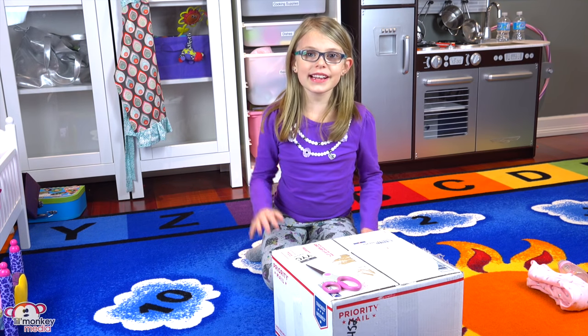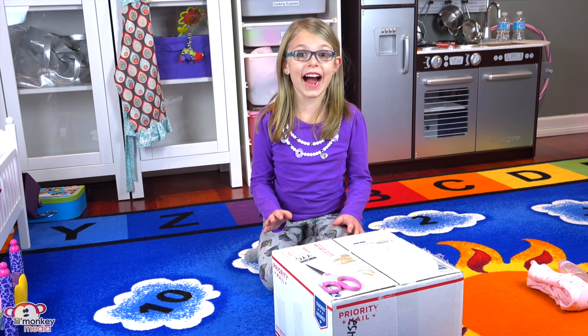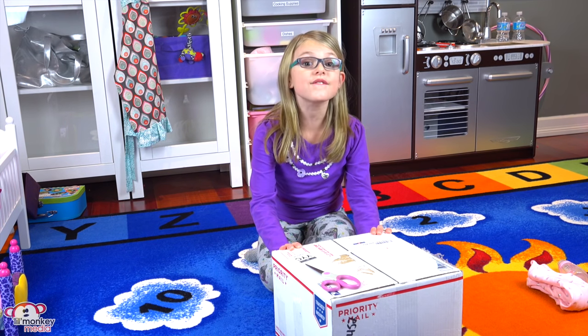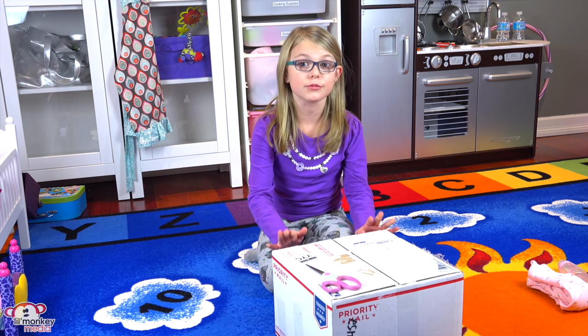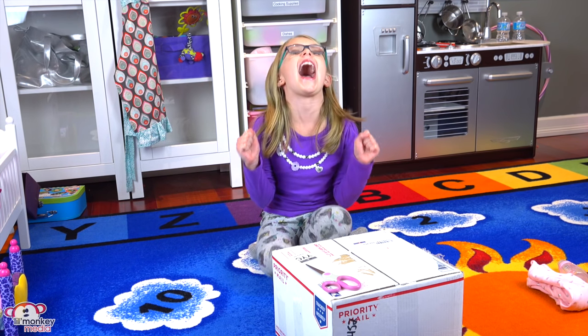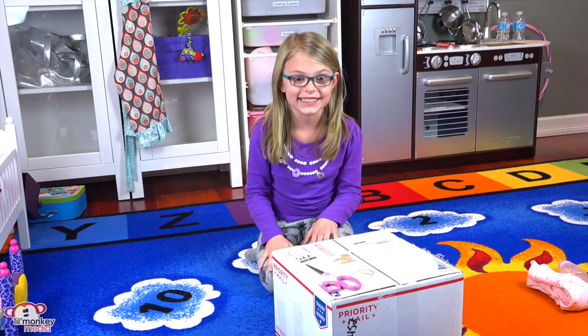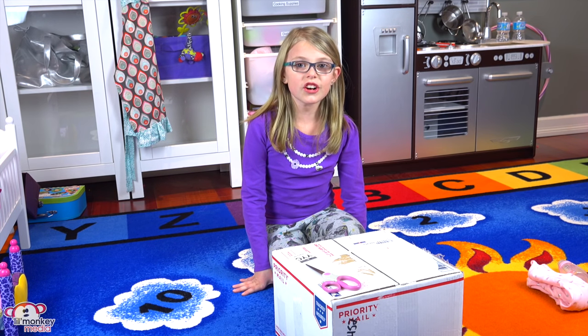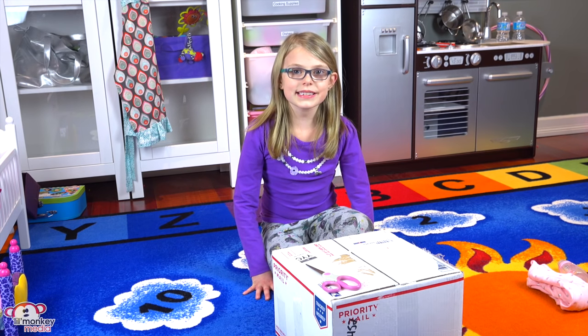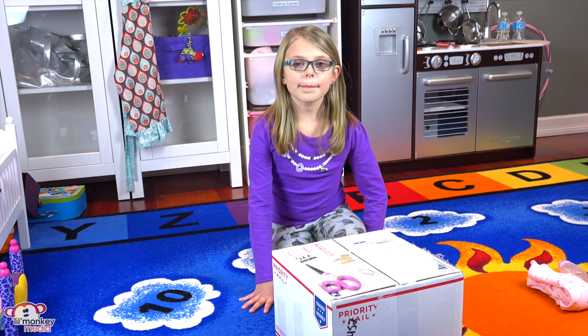Welcome back Little Monkey fans! It's Mazzen here and I am super excited! My Reborn finally came today! I've been waiting for this moment my whole life! She's actually a Shannon doll designed by Ann Timmerman and she was customized and brought to life by Pumpkin Doodle Babies!